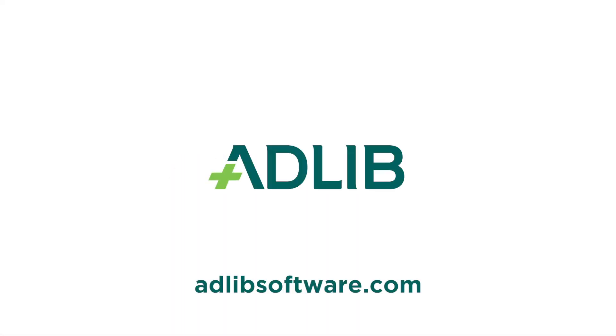To learn more about how Adlib Protect can help you prepare and protect data for compliance regulations, visit adlibsoftware.com or click on the link in the description below.